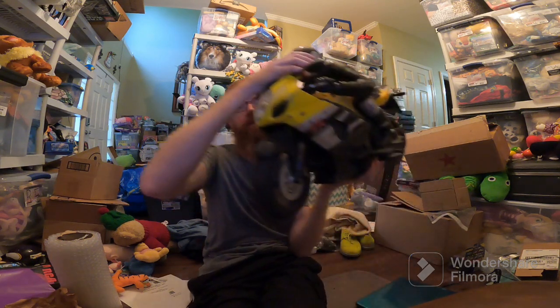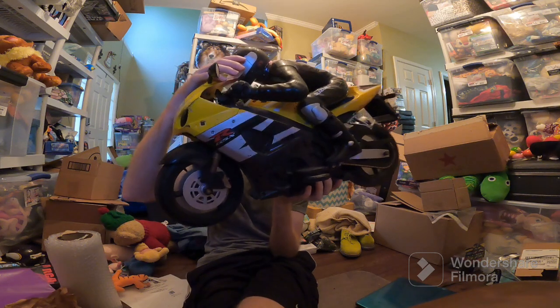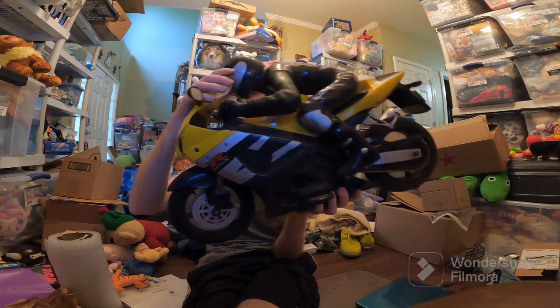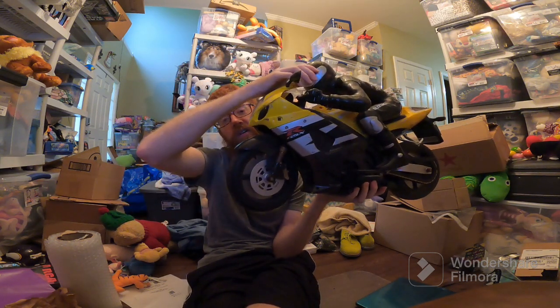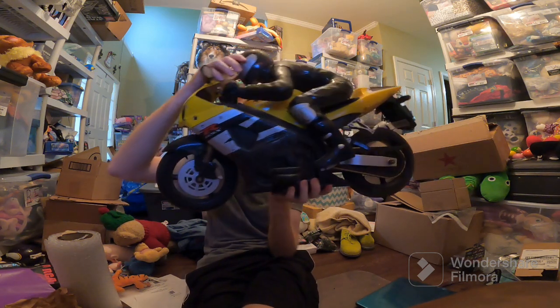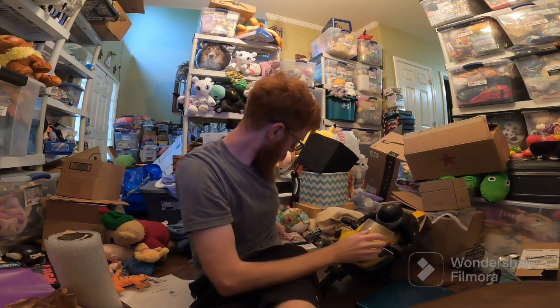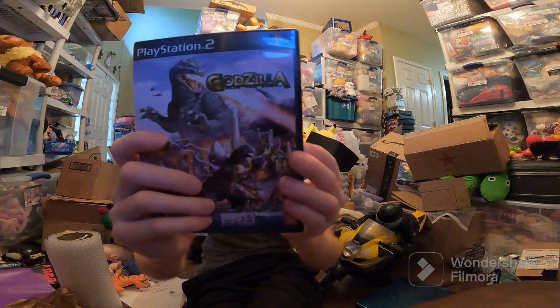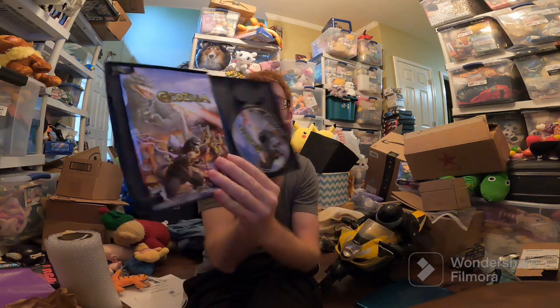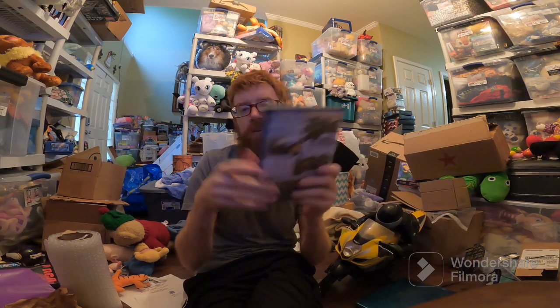Y'all remember me getting this for free: a Suzuki Motorcycle RC Car. I listed it as untested, sold for $60 plus about $20 shipping — costs $23 to ship since it's like 23 or 24 inches long, but I found a box for it. Next up, Godzilla for PlayStation 2 — complete in box. I got three PlayStation 2 games for $10, so about $3.33 into this one. Sold for $55.